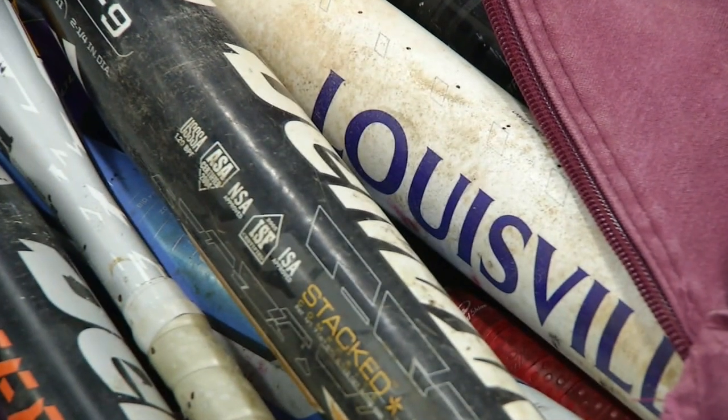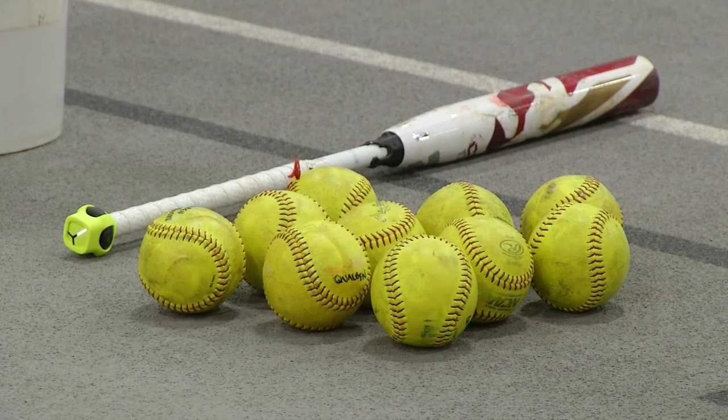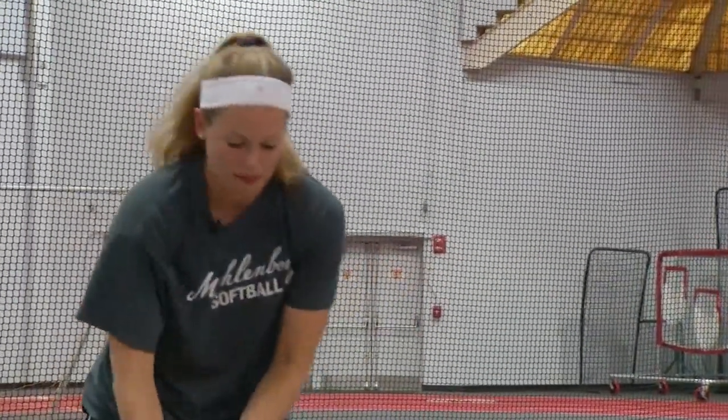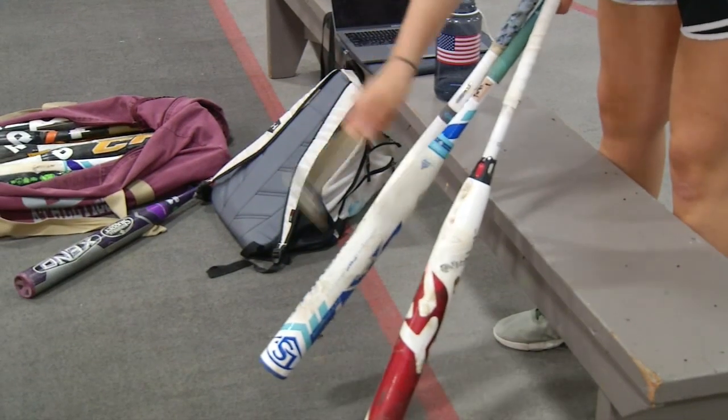With the ongoing debate in the sports world of which is the best bat, every player and team still have their own opinions. I've always loved DeMarini, just the way they feel and the way they sound. And there's a lot of people who love Easton and Louisville, and that's because they like the way the ball sounds coming off the bat or the feel.